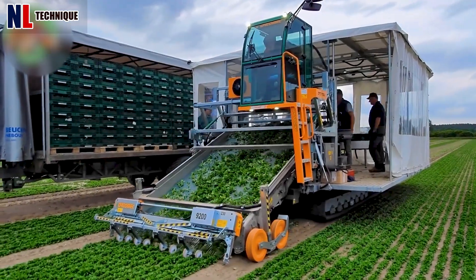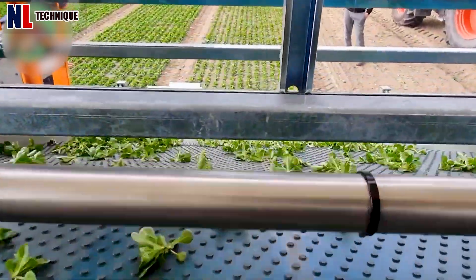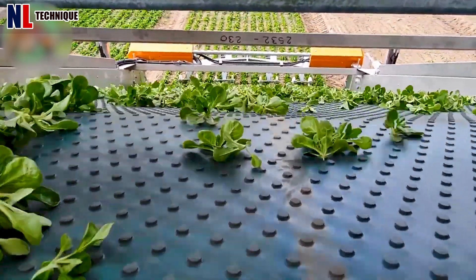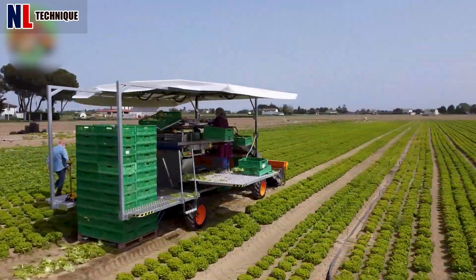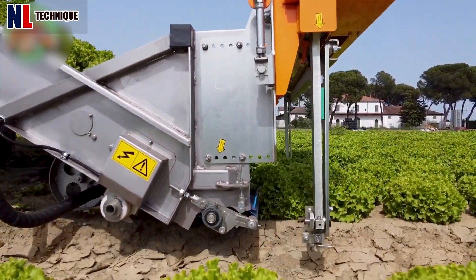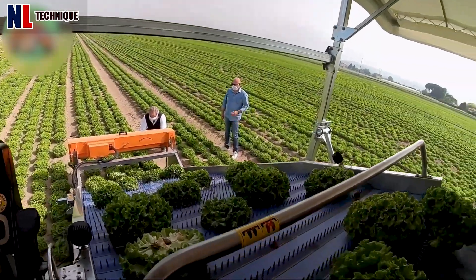The machine's wheels operate continuously and stably to help protect the corn salad from being crushed during harvest. The cutter is adjusted close to the planting surface to avoid cutting leaves, making harvesting efficient. The heads of lettuce are collected by this innovative machine and then put in order in boxes, ready to be sold.